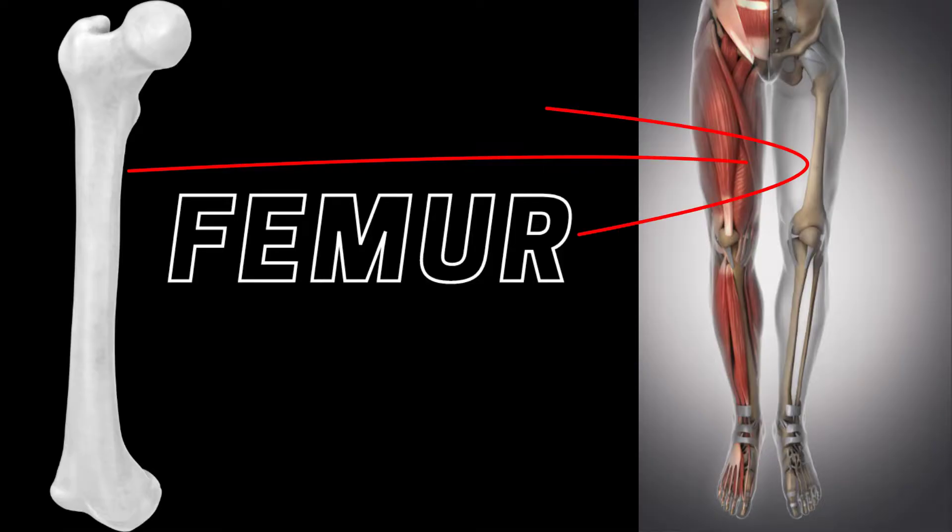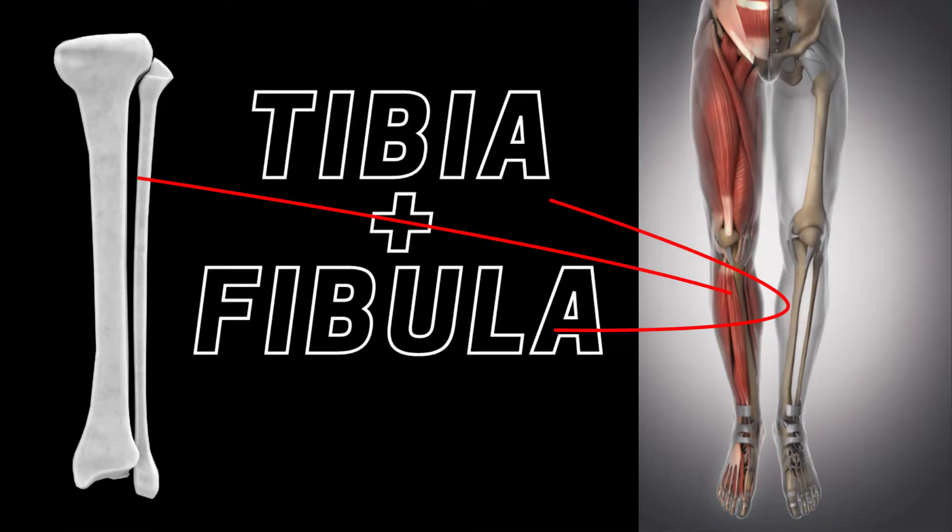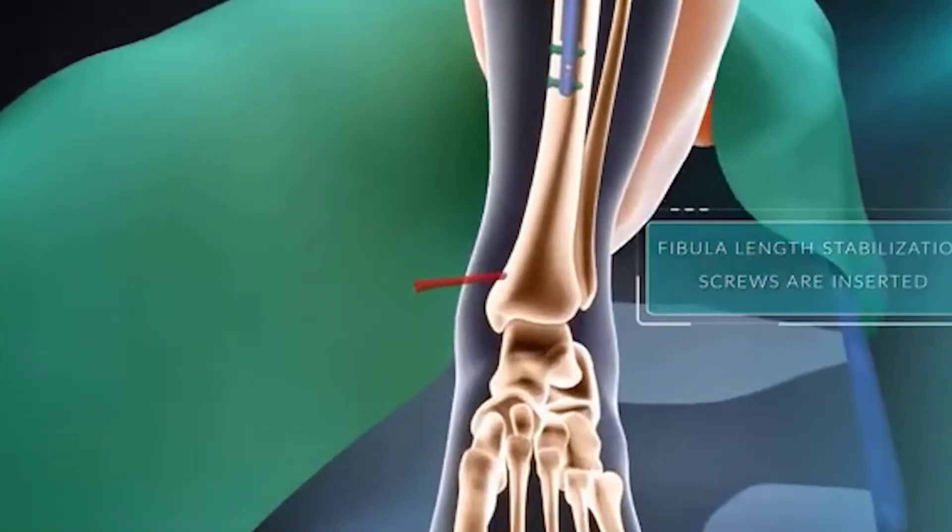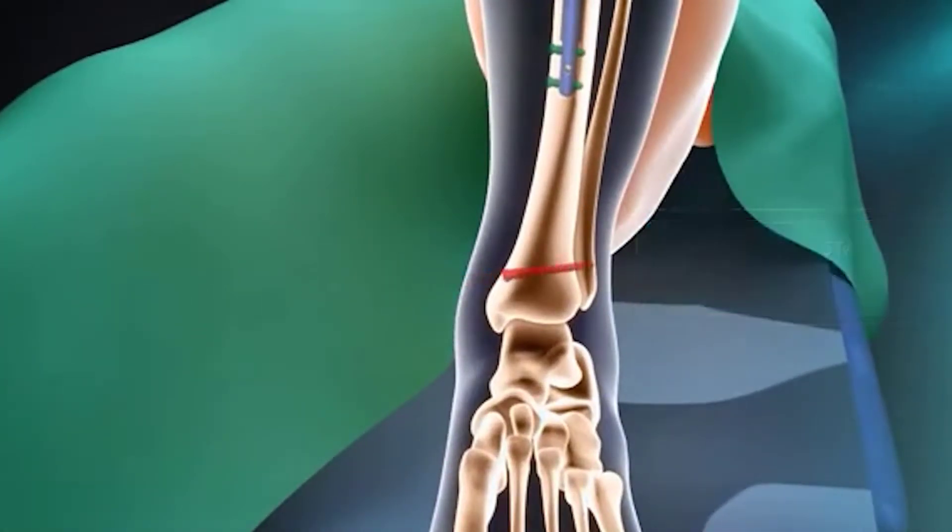There are two main long bones in the leg: the femur and the tibia. The femur is the thigh bone while the tibia is the shin bone, which is accompanied laterally by the fibula, both making up the lower leg. Either or both the femur and the tibia bone segments can be lengthened through surgery, but there are pros and cons to each option.